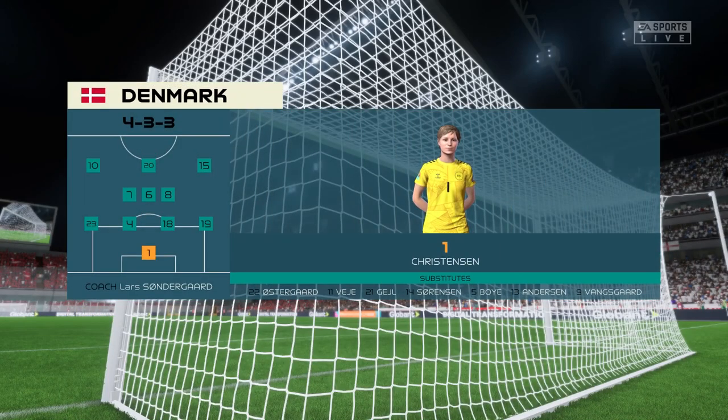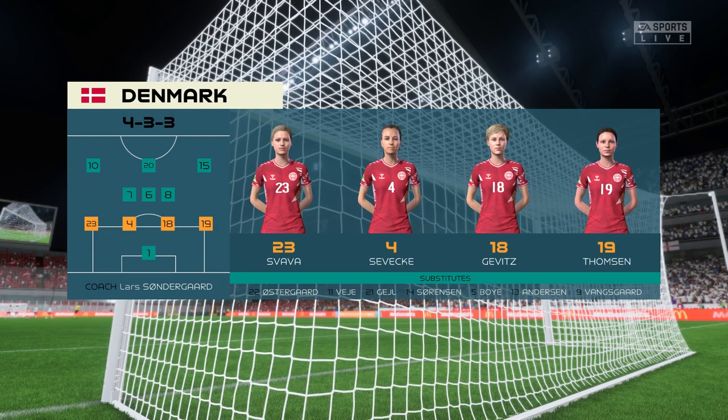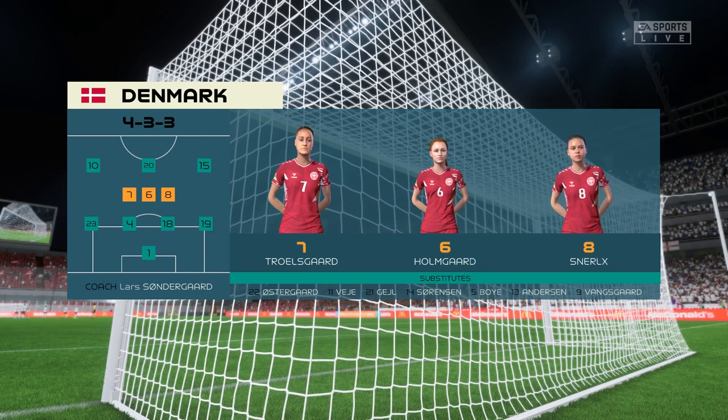And the starting line-up for Denmark. The same formation and the same sort of game plan. So this will all be about which individuals can get the better of their opponent. This will be a tough battle.